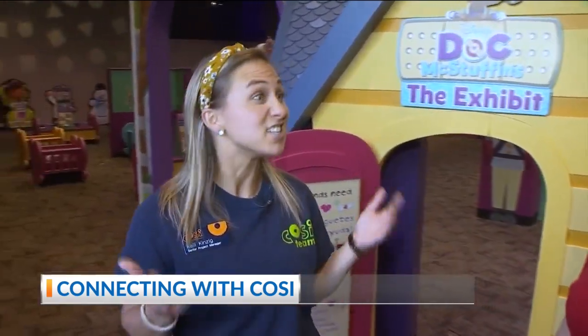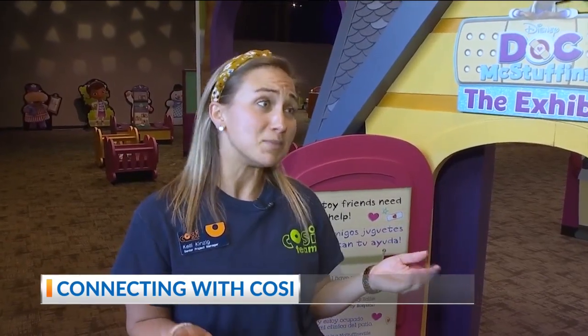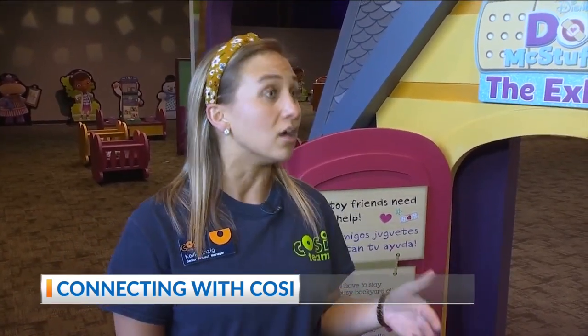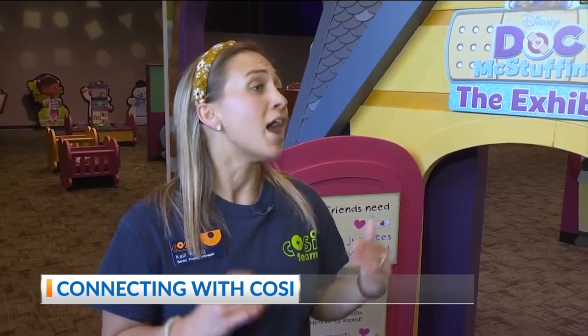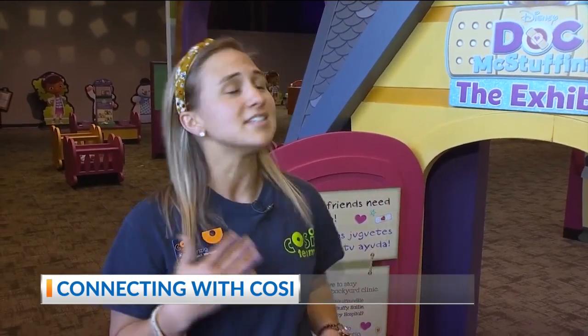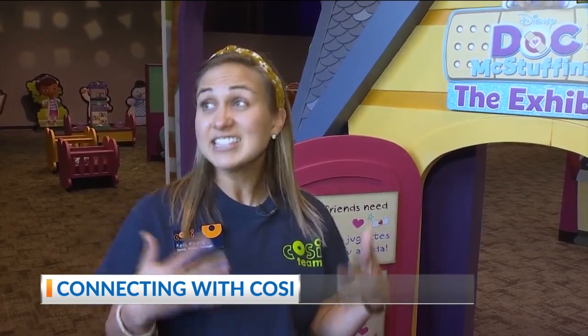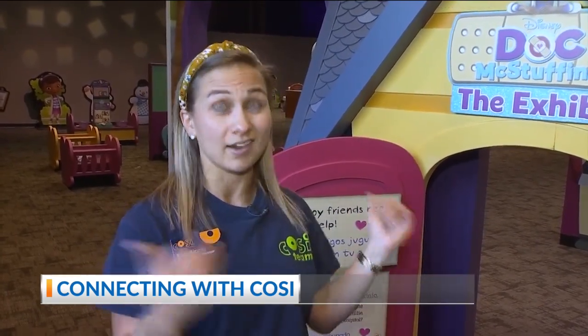Great question. So this is one of our traveling exhibitions. Doc McStuffins is based off of the Disney Junior award-winning show. It's all about a seven-year-old girl named Doc who wants to be a doctor just like her mom. She spends a lot of her free time fixing broken toys, stuffed animals, and dolls. And here, kids and their families get to do that right inside our exhibit.